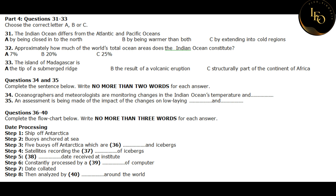That is the end of Section 4. You now have half a minute to check your answers.